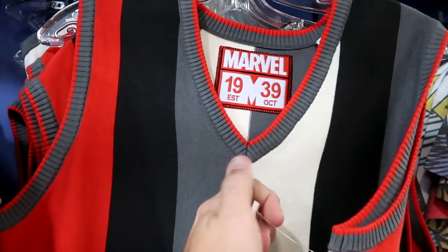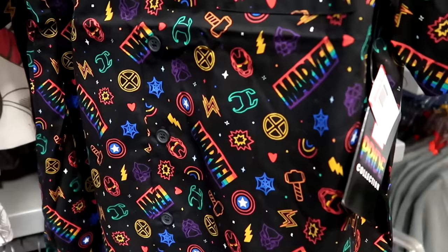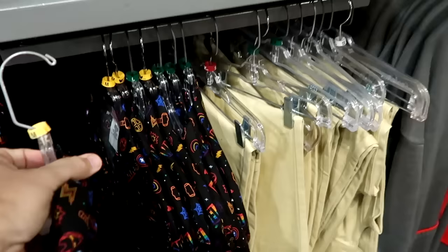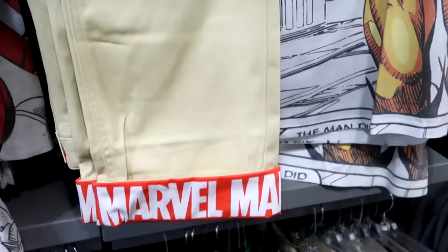They have button-down shirts from the Marvel Pride Collection with a pocket on front, featuring Black Panther, Loki, and Captain America's shield — $24.99 from $60, available in medium and large. They also have khaki pants with pleats at the bottom, Marvel branding throughout — actually really heavy — for $24.99.